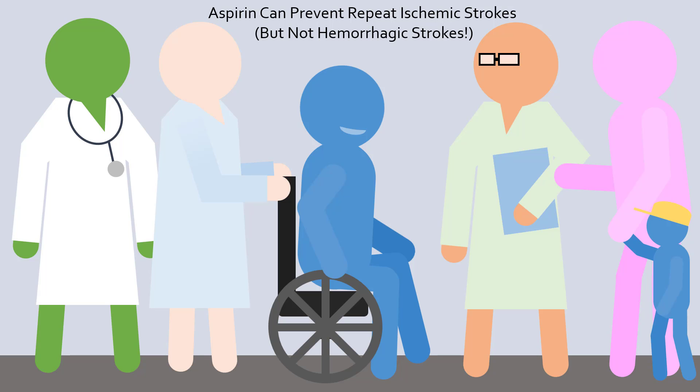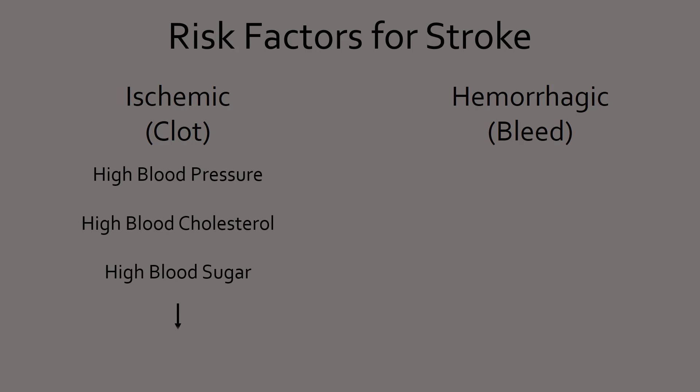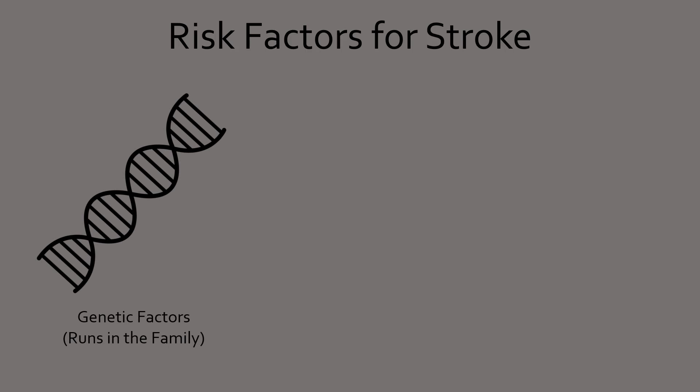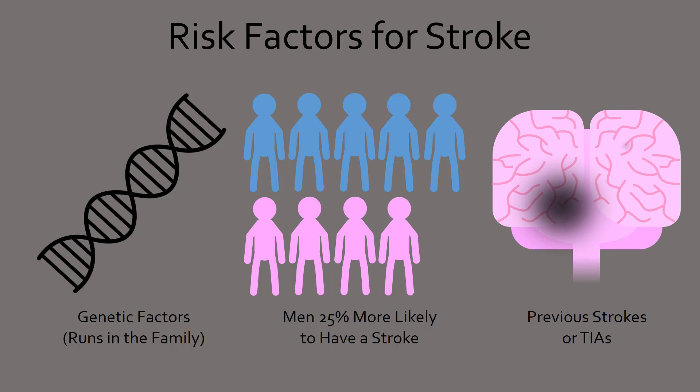In fact, 80% of strokes are preventable. Since high blood pressure, cholesterol, and sugar can lead to plaques and eventually blood clots, while high blood pressure can also lead to ruptures, targeting those risk factors is a step in the right direction in stroke prevention. There are many medications available to lower these three parameters, but the best method is to eat a healthy diet and exercise often. Other risk factors include smoking, heavy alcohol use, and drug abuse, which should be avoided as they not only increase the risk of stroke, but a variety of other diseases as well. Stroke seems to have a genetic component and is 25% more likely to occur in men. Having a stroke or a TIA makes it much more likely that another stroke will occur in the future if medication is ignored and lifestyles are not changed.